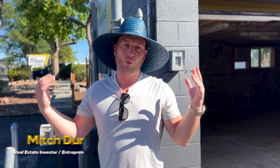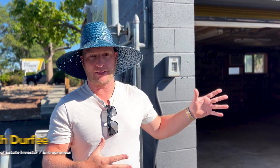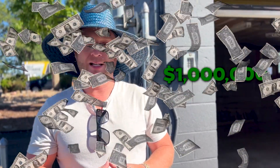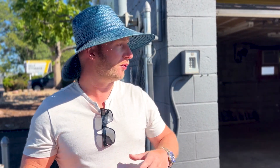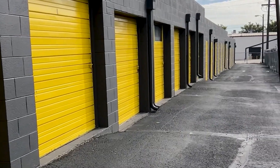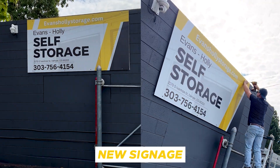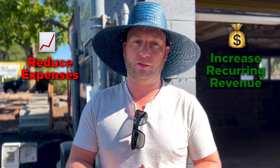Hey, what's up millionaires! Today we are out in Denver, Colorado at one of our storage facilities. We bought this storage facility about three months ago. It was owned by a family for over 20 years, so their management styles were a little different than what's more modern. We bought this property for just under a million dollars, and in three short months we were able to renovate the entire complex by sealing the asphalt, painting the doors, adding automation to the billing, and adding new signage. By updating all these things we were able to reduce expenses and increase recurring revenue.